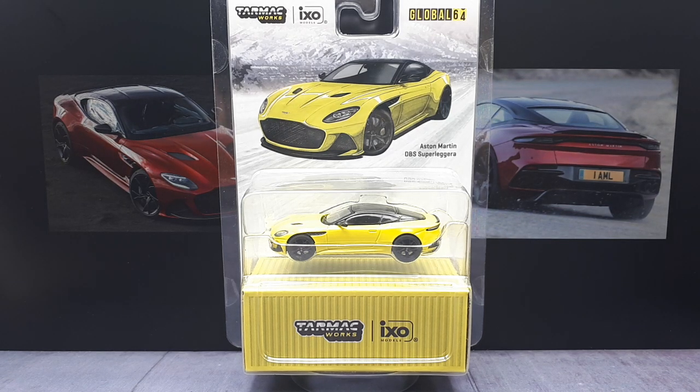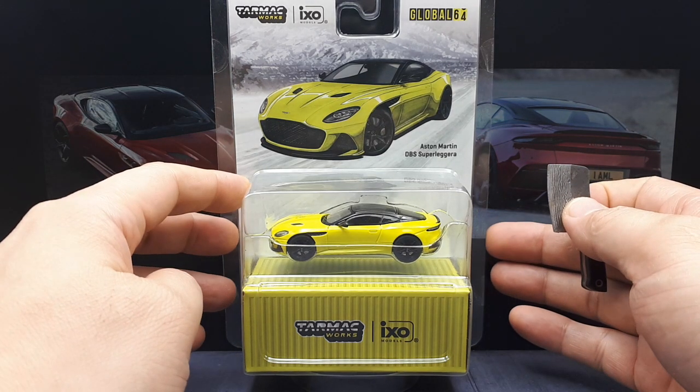Hello Aston Martin collectors. We have this Tarmac Works Global 64 IXO Models collaboration of the Aston Martin DBS Superleggera — or Superleggera, as I like to say, though that's not correct.